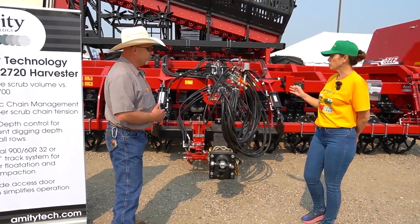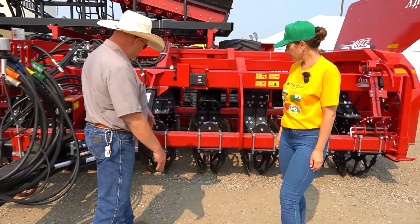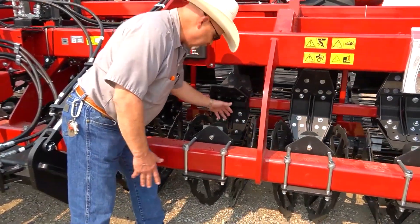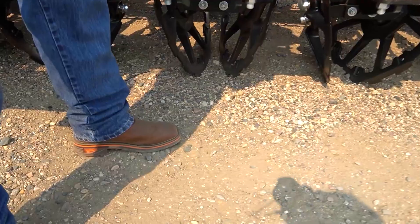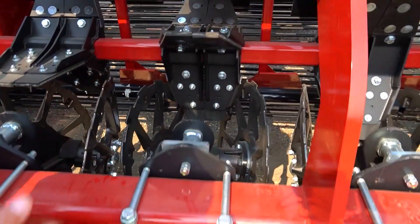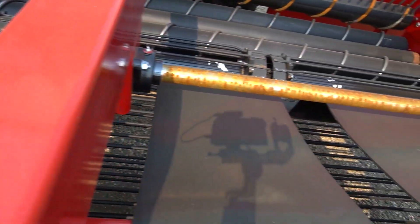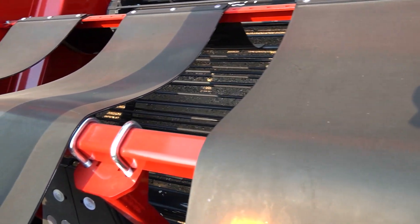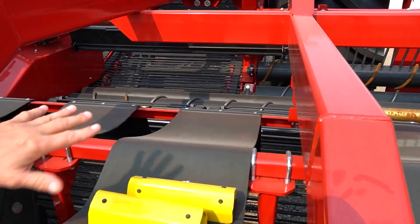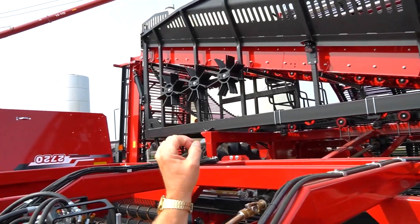So what does this exactly do? We start up front here. We're going over our rows of sugar beets and the beets come into these wheels, which gently pull the beet up out of the ground. Then this paddle flips them back onto that bed chain conveyor, which takes them further back to these rollers with scrolling on them. That scrolling gently rubs any dirt off the beet and sheds it back on the ground, so the beet follows the conveyor up to our tank and into our truck as a clean product.